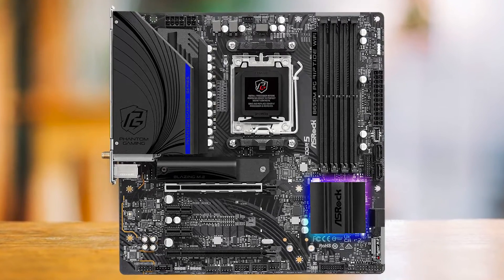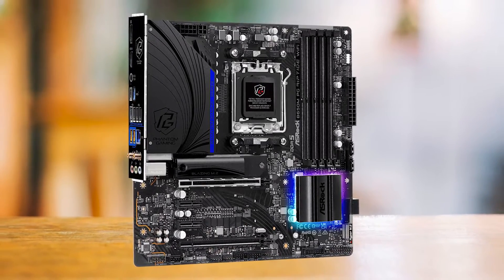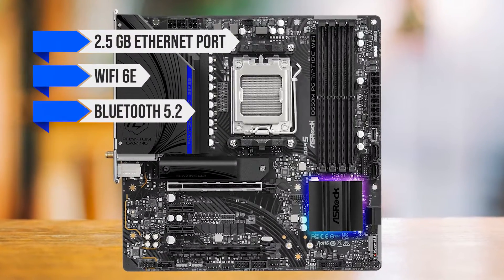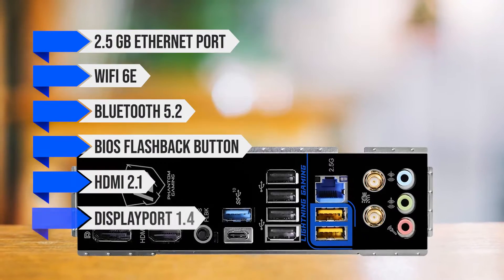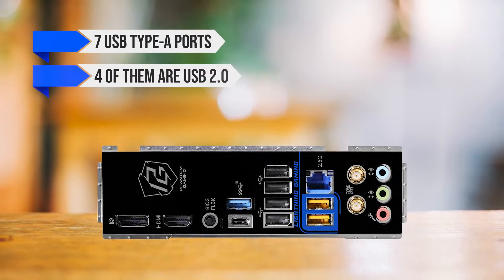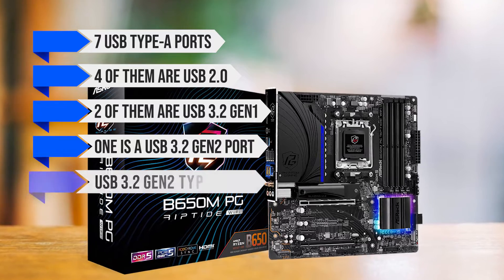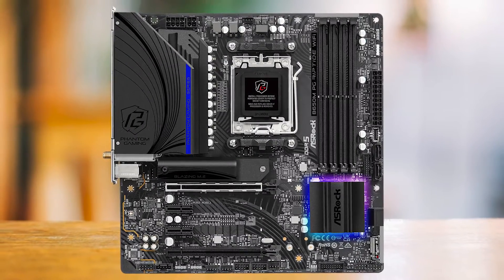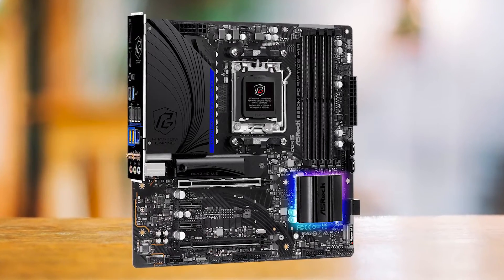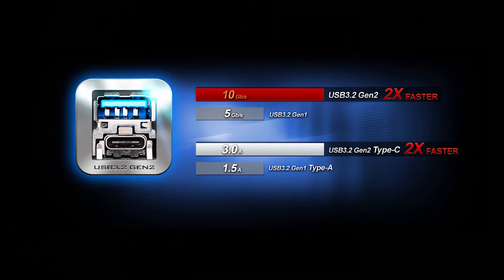ASRock claims this motherboard can support RAM speeds of up to 7,200 megatransfers per second and beyond with overclocking, but that needs to be tested further. The rear I/O is very good, featuring a 2.5 gigabit Ethernet port, Wi-Fi 6E, Bluetooth 5.2, BIOS flashback button, HDMI 2.1, DisplayPort 1.4, and standard audio jacks. There are also seven USB Type-A ports: four USB 2.0, two USB 3.2 Gen 1, and one USB 3.2 Gen 2, along with a USB 3.2 Gen 2 Type-C port. ASRock also offers Thunderbolt 4 support, which really impressed me, and I feel more manufacturers need to incorporate this as the demand for workstation PCs increases.